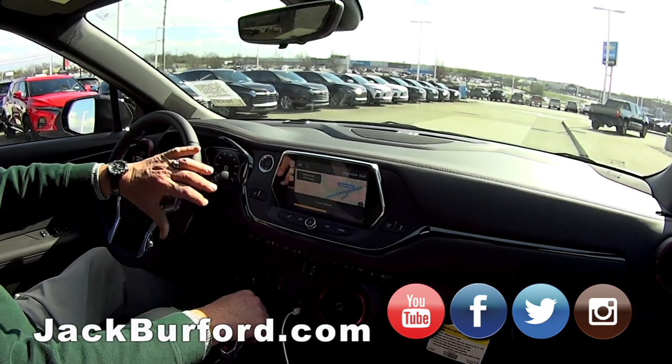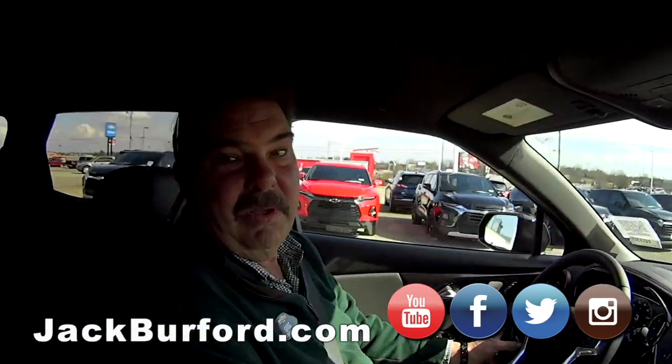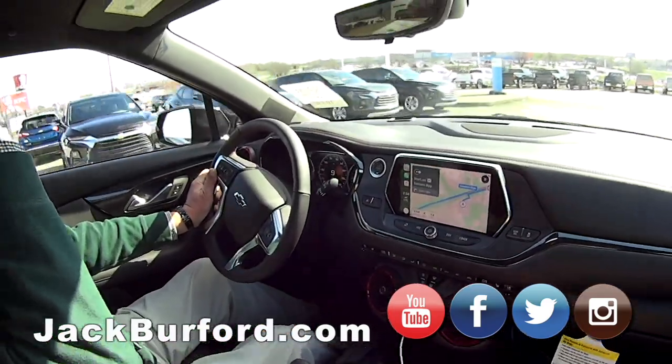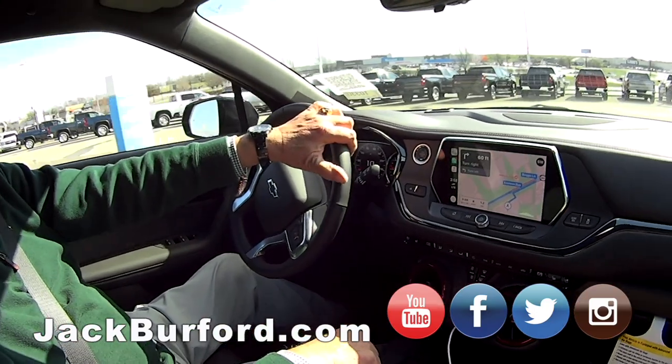Starting route to Sonic. Proceed to Eastern Bypass, then turn right. So you can never get lost in one of these. Well, next to impossible — this certainly helps. Turn right, then turn left — it's even telling you when you're in the parking lot.